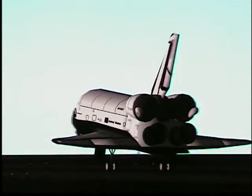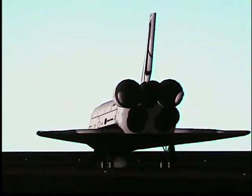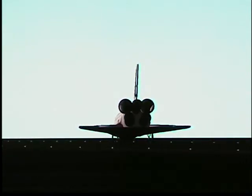That's a 40-foot parachute deploying. Nose gear touchdown. Looks like a beautiful landing.